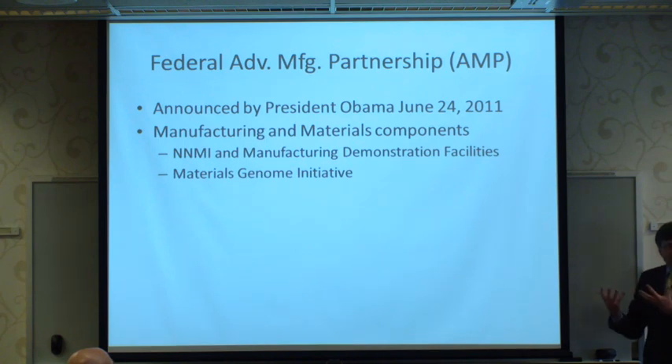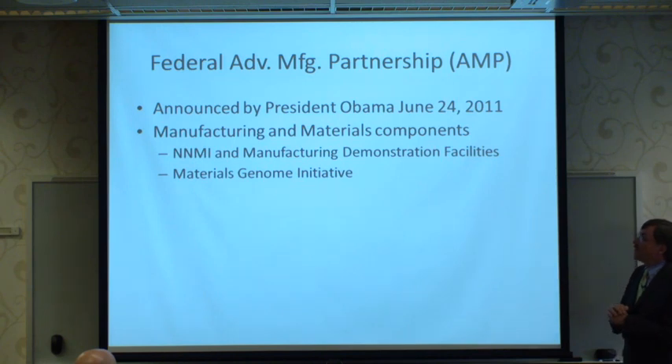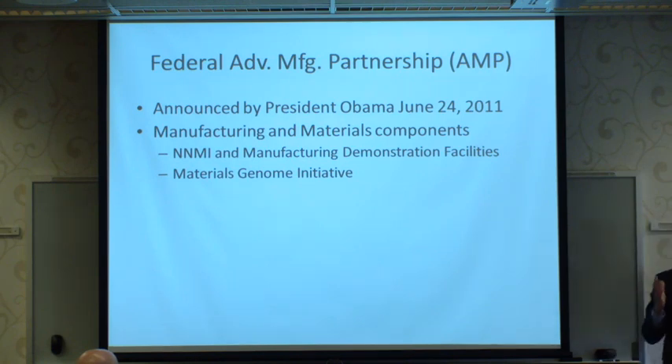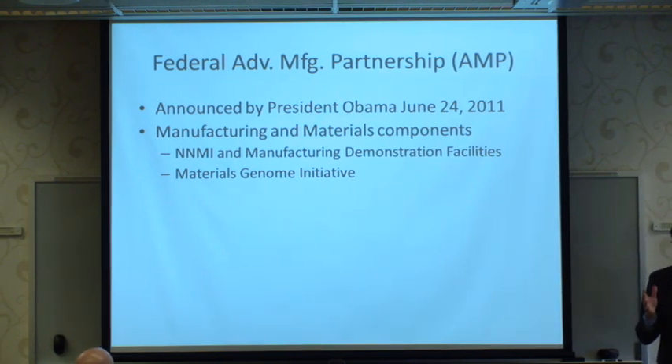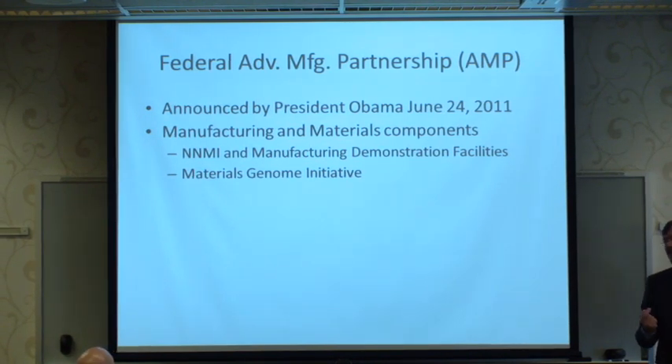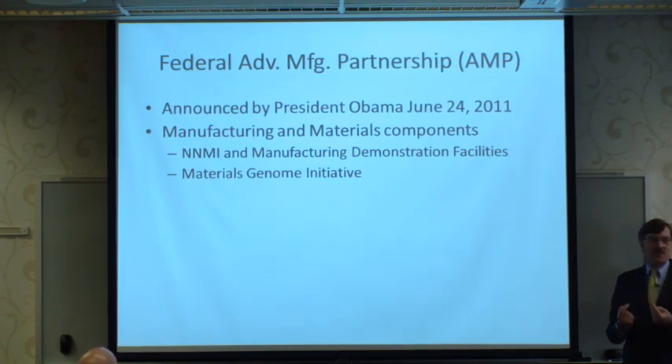We're building that into a community supporting the Federal Advanced Manufacturing Partnership Initiative announced in June 2011. It has two major components: a national network of manufacturing innovation institutes and manufacturing demonstration facilities, and a Materials Genome Initiative — not biological per se, but focused on design of materials from the ground up, because what you can make is limited by the materials you have.